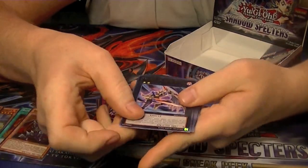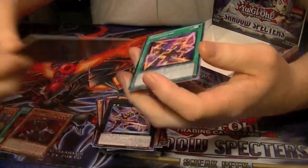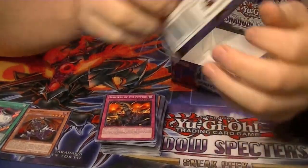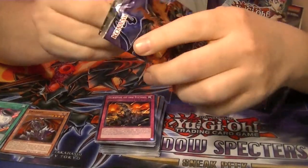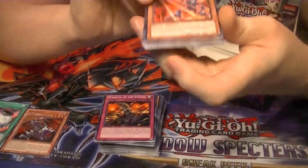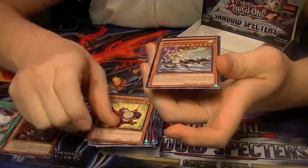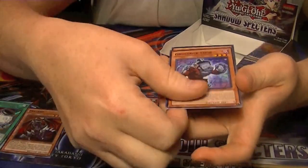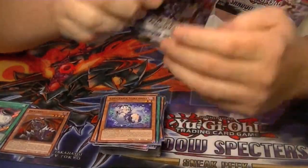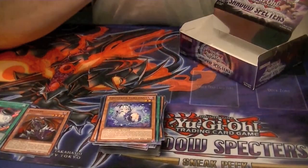Rare Number 65 Gin Buster. And our Secret Rare for this first box is Pot of Dichotomy — very good card. It's one of the ones I was absolutely looking forward to out of this set. Rare Mecha Phantom Beast Kyle Griffin. And our last pack from the first box — hopefully we'll get an Ultimate, but if not, oh well, I got a secret I was looking for at least.